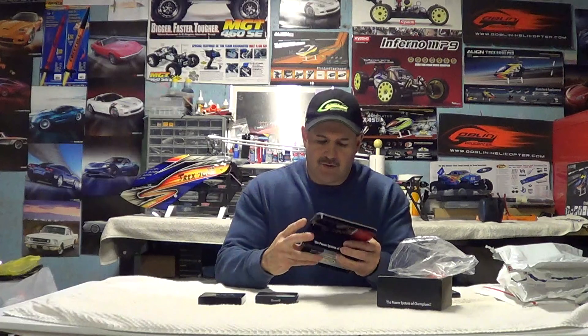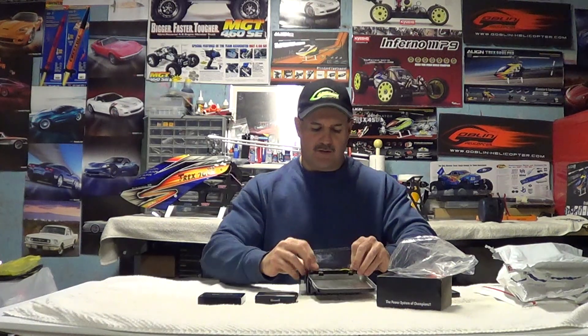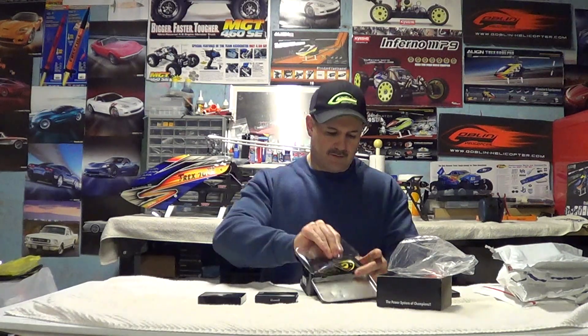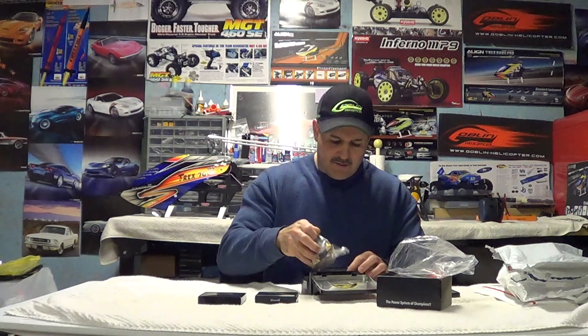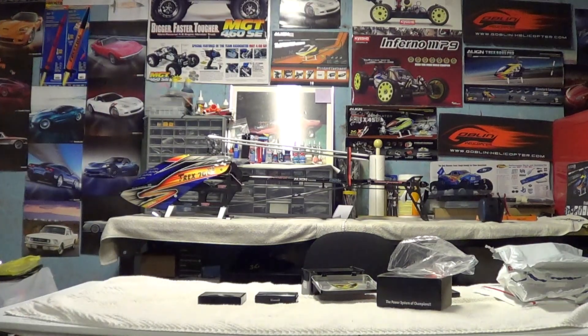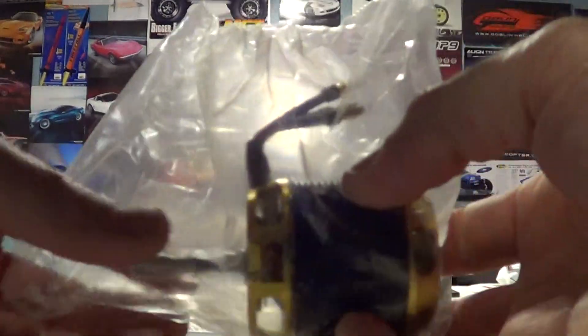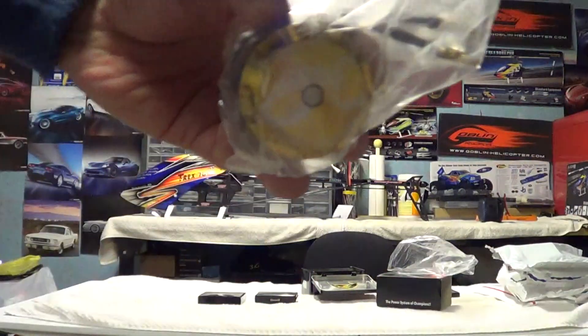That's the Scorpion motor — pulling it out of the bag. My buddy Phil will say why is it not still in the bag! There it is — that's the Scorpion motor that's going to go in there.